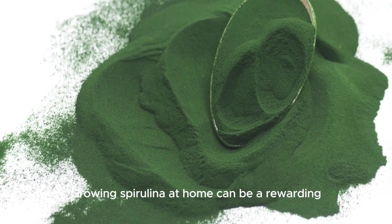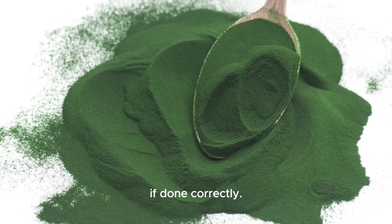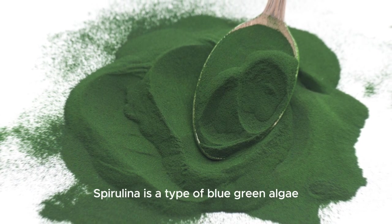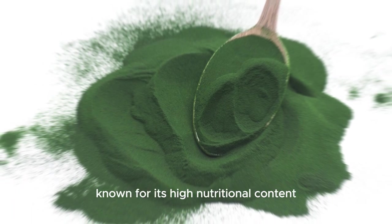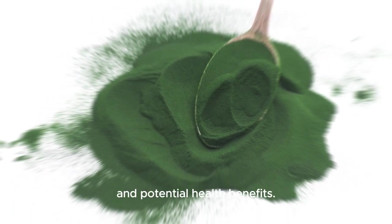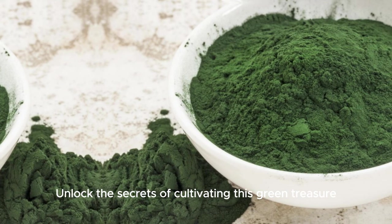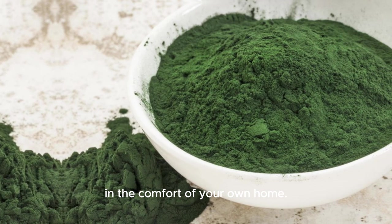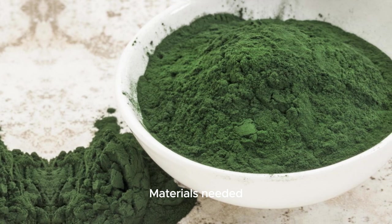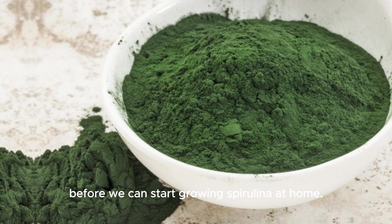Growing spirulina at home can be a rewarding and relatively simple process if done correctly. Spirulina is a type of blue-green algae known for its high nutritional content and potential health benefits. Here's a step-by-step guide to growing spirulina at home. We need to gather the following 11 items before we can start.